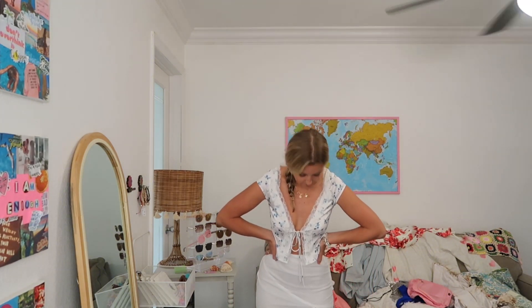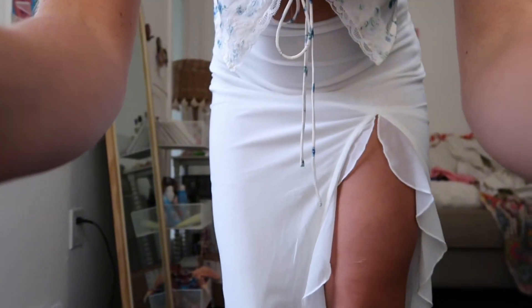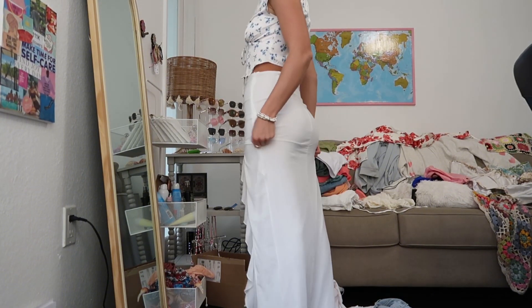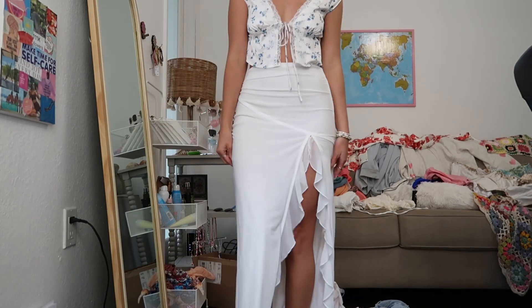This outfit is also a personal fave. The top is so cute and then the skirt — I'm going to move the camera down so you can see it — it's like a long maxi skirt but it has a slit, because I'm too short to wear skirts that don't have a slit, they just consume me. It is see-through so I don't think I could wear underwear with it, but I love her so much.